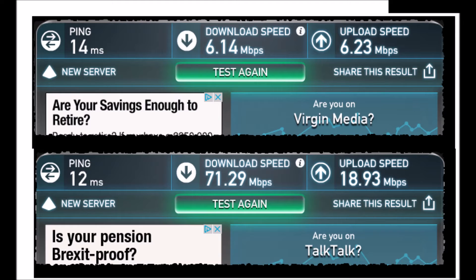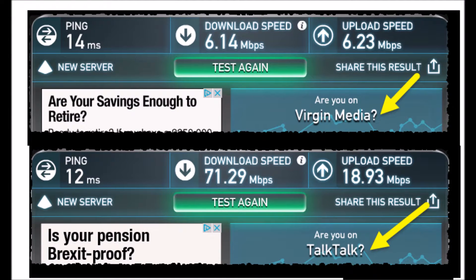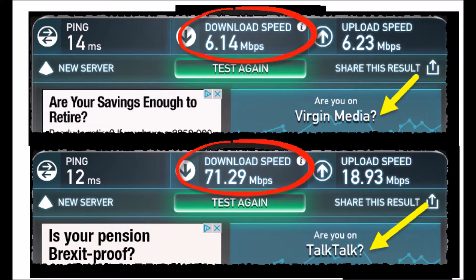The speed test gave me the following results. You can see here Virgin Media at the top and TalkTalk at the bottom. Look at the download speeds: 6MB compared with 71MB — 6MB for Virgin Media, 71MB for TalkTalk. For upload speeds, I can expect about that for the advertised rates. But for a 100MB service I'm getting 6MB, and for a 76MB service I'm getting 71MB. I can live with 71MB but not 6MB. We've also got 5MB and 12MB upload speeds.